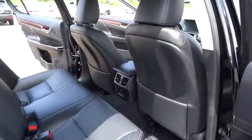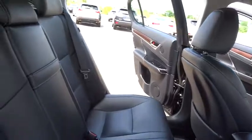This vehicle has less than 15,000 miles. Here are some of this vehicle's great options: power passenger seat,